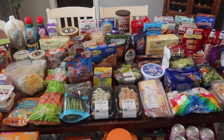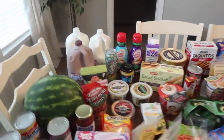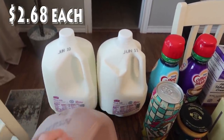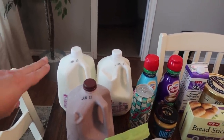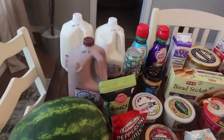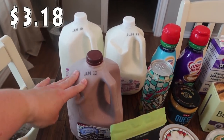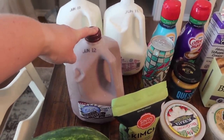I've got produce scattered throughout and frozen stuff scattered — nothing is together, so we're just going to start back here. We typically go through two gallons of milk a week, so that is what I picked up — the whole milk. When I do my weekly fill-in shopping, I typically pick up milk and then whatever produce I need. Also, I do let the kids have chocolate milk once a month, so I got one gallon of the H-E-B chocolate milk.